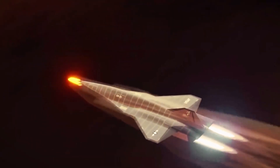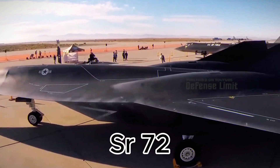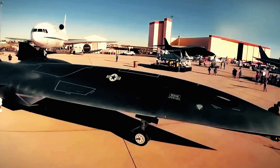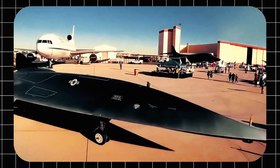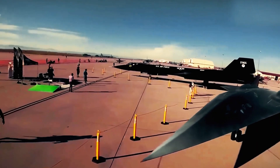Aviation holds many mysteries, but few are as captivating as the SR-72, the successor to the legendary Blackbird. This project fascinates aerospace enthusiasts and sparks curiosity in anyone eager to uncover hidden truths.